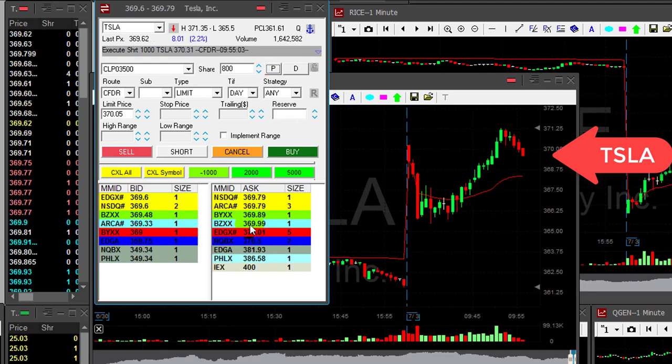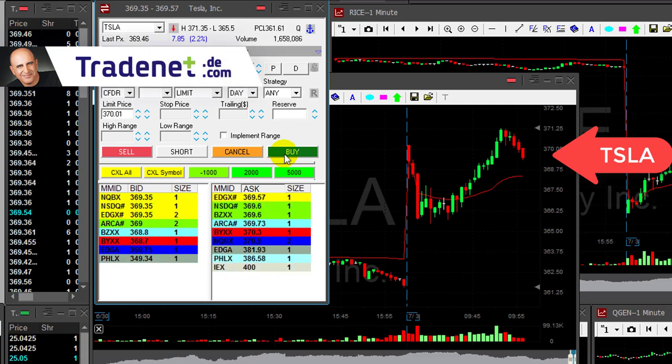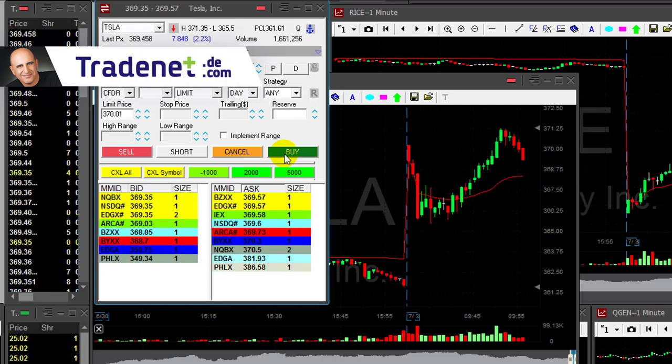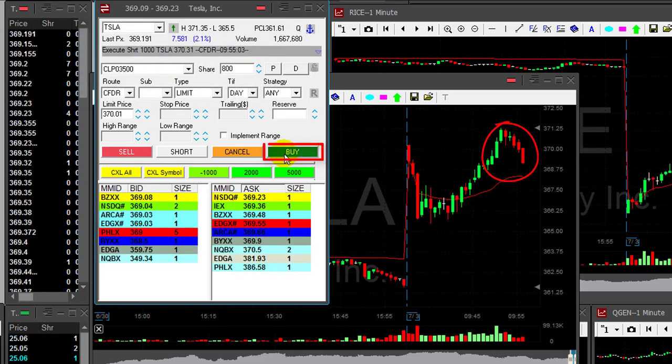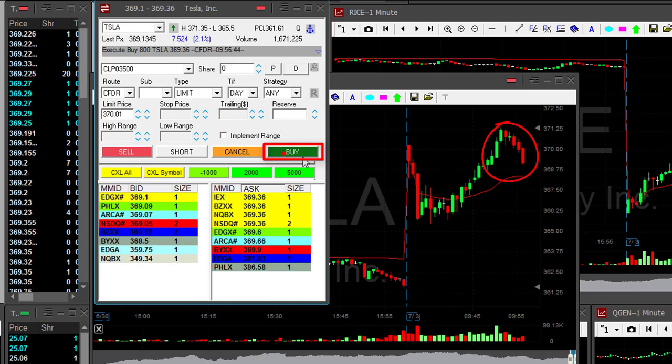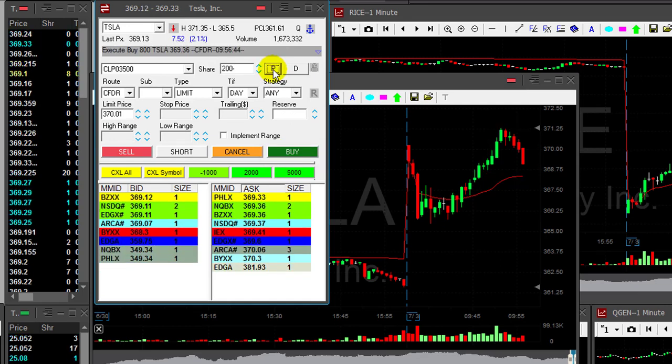I'm already up $300, $400, $500, $600 — there we go, $700, $800. Come on Tesla, show me $1 — that's my target. My first target in Tesla is $1, just a bit more than a dollar, and I promise I'll let you go. Tesla, there you go — a little bit more than a dollar. Taking my partial right now, covered 800 shares.